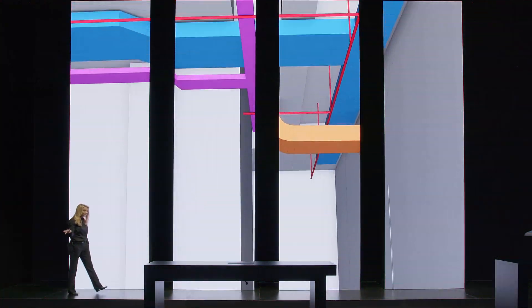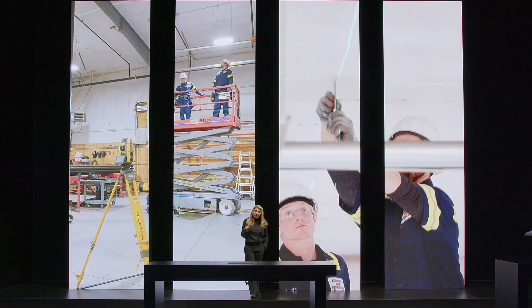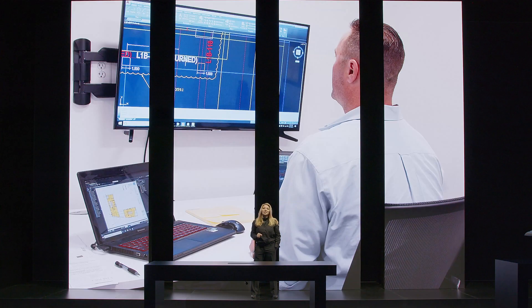What does that do for you? No more finger pointing, no more disconnect — updates and changes are shared throughout the organization. So finally, everyone truly is working on the same project.